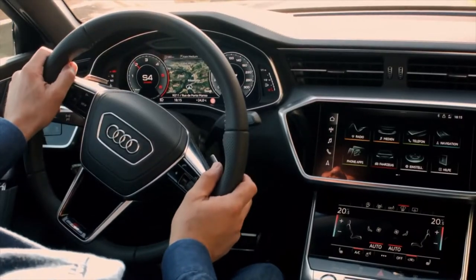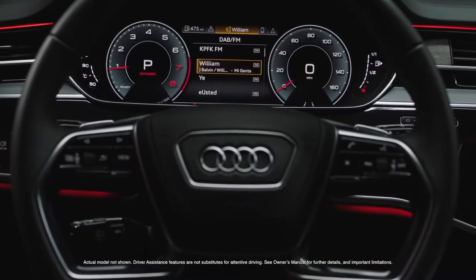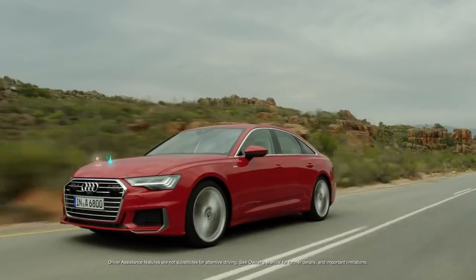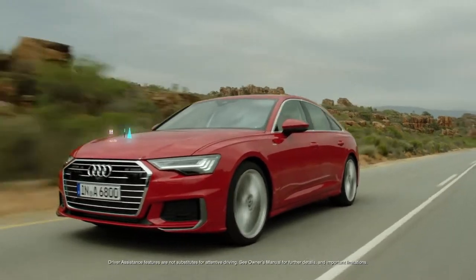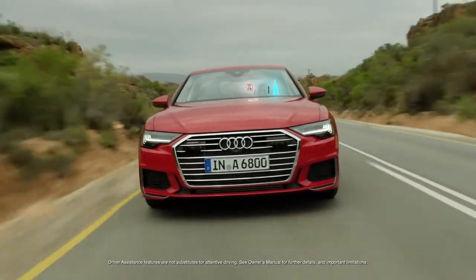The available Audi Virtual Cockpit with 12.3-inch high-resolution display offers two viewing modes — classic and infotainment — while the available head-up display projects relevant information onto the windscreen. Drivers can customize each display to suit their preferences.